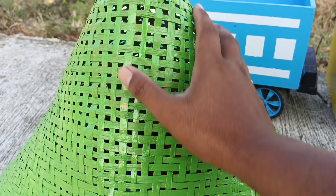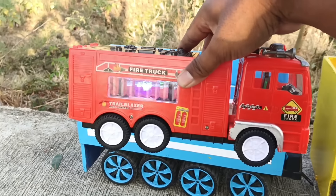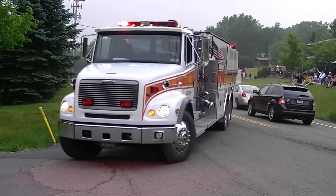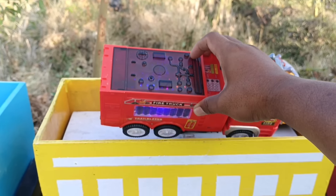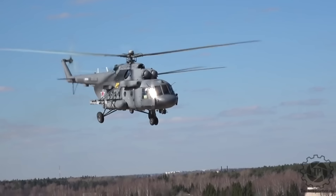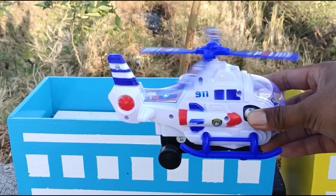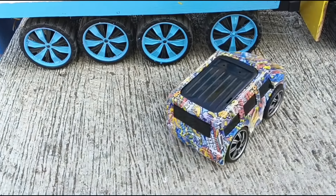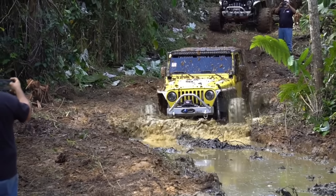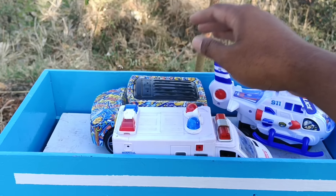Kita buka ya, wah ada pemadam kebakaran! Keren sekali, ini helikopter. Mantap, wow lihat teman-teman, ini mobil Jeep. Bagus sekali!